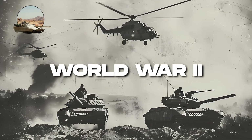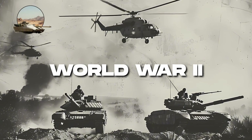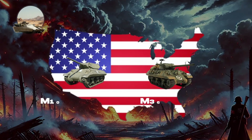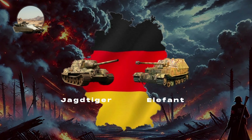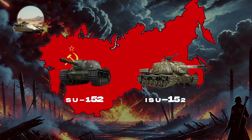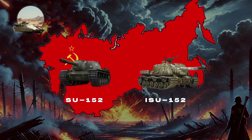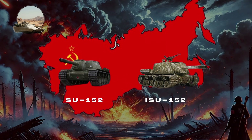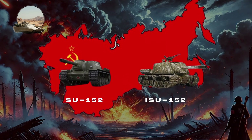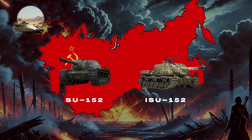Tank destroyers emerged during World War II and saw extensive use, engaging in pivotal battles across Europe and the Eastern Front. The M10 Wolverine and M36 Jackson were instrumental in U.S. Army operations, while German vehicles like the Jagdtiger and Elephant were used in defensive battles, often with mixed results. The Soviet SU-152 and ISU-152 were versatile platforms that not only engaged enemy tanks but also served in an artillery role, showcasing the adaptability of tank destroyers in combat scenarios.